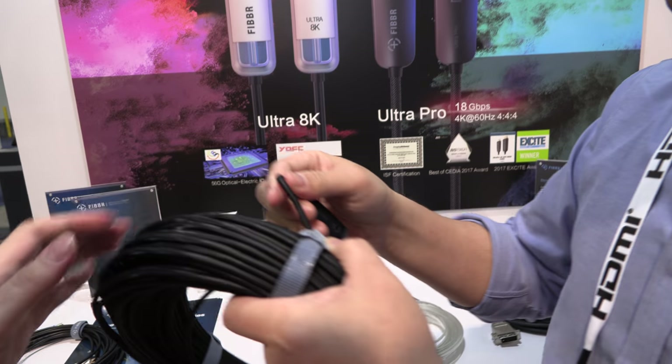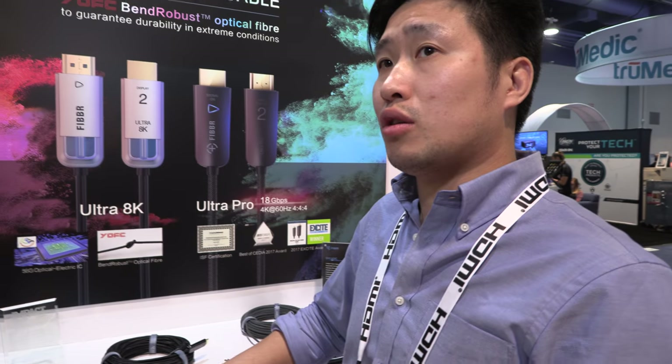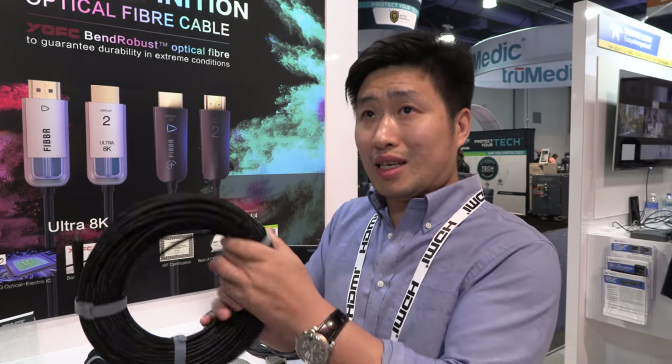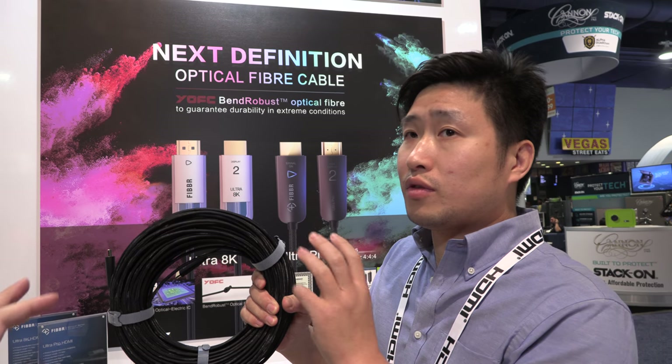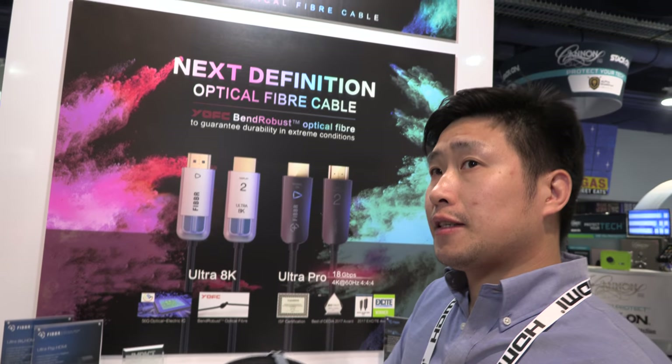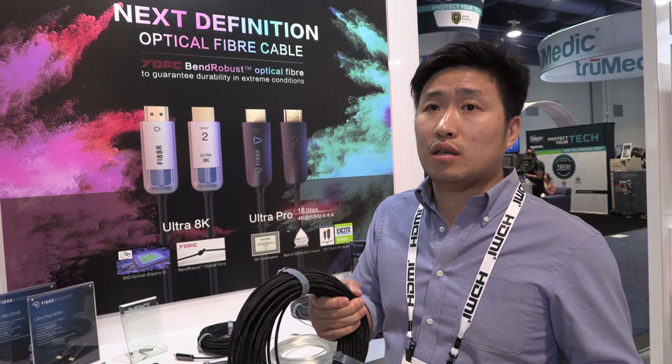Is there a price for this? This prototype has no price. The other one is $600 — 600 US for 50 meters. You also have longer? Yes, we have longer, but that's a custom special order.